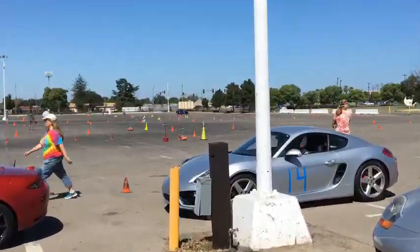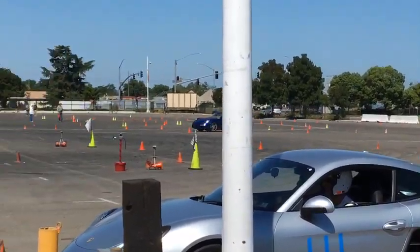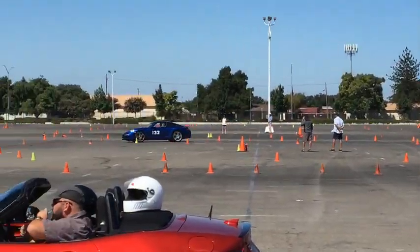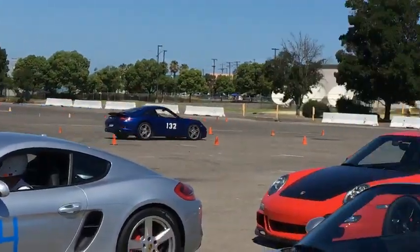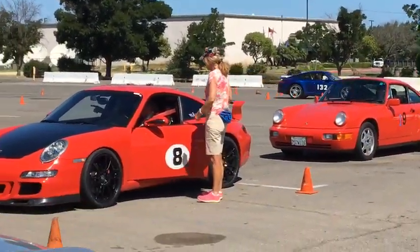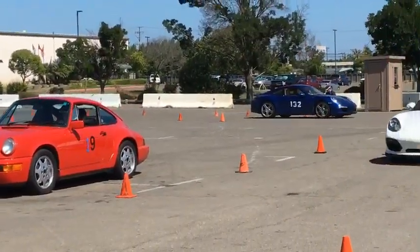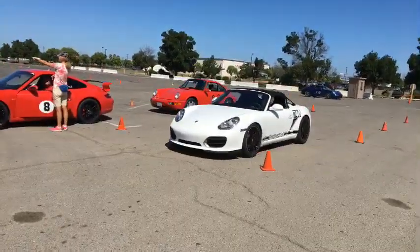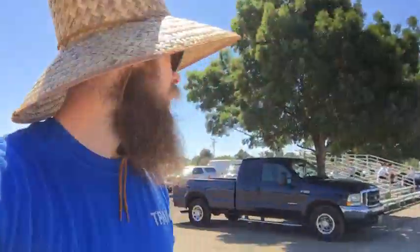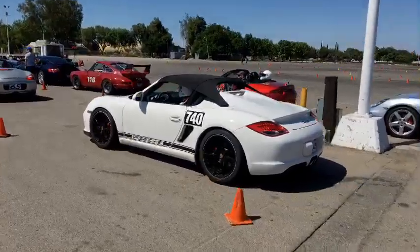I'm gonna show you guys kind of what's going on. There's an autocross happening right now, a bunch of people out here just ripping around in Porsches. I got a ride-along in two of the Porsches earlier — a 997 and a 996 on slicks. Hopefully later I can get out there in the GT3 on slicks. Let me show you around and we'll check out the cars.